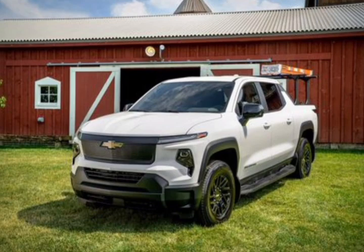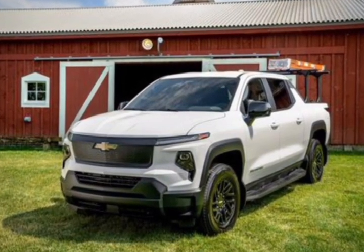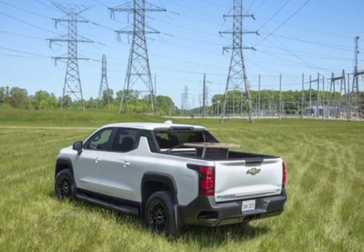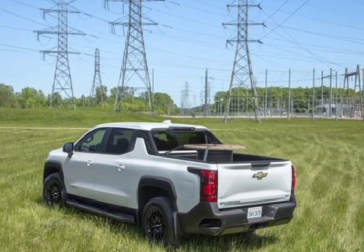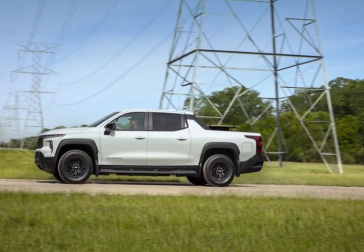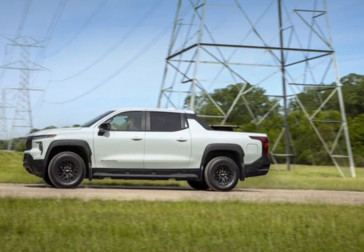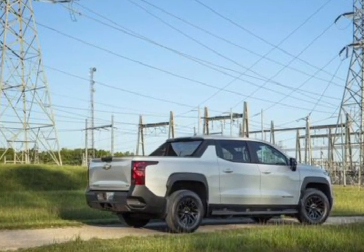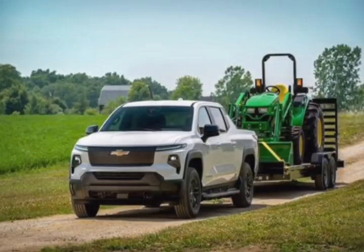Electric pickup trucks are becoming easier to come by, but as we've already seen with the Ford F-150 Lightning's countless price hikes, automakers are finding that keeping costs down isn't quite as easy. The new Chevy Silverado EV is the latest example, with its claimed base price rising about $10,000 to over $50,000 before it even hits dealer lots.